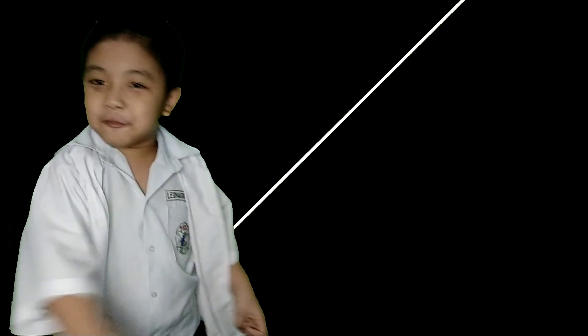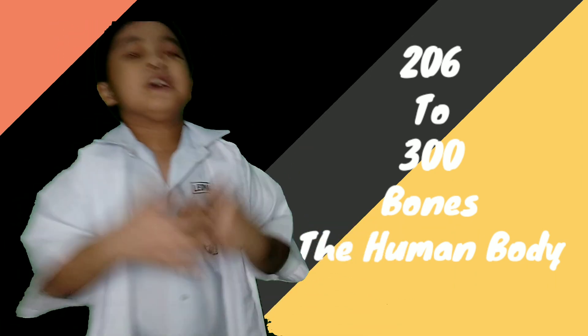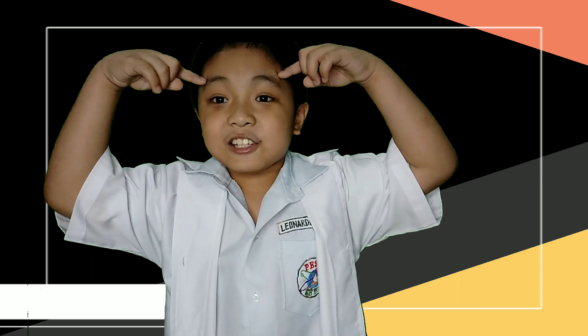Did you know we have over 300 to 206 bones? That's because some smaller bones join together to make bigger bones — that's why we get bigger as we get older. The location of the brain is inside our head, in our skull.